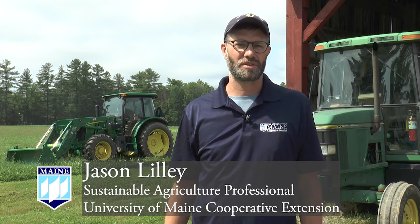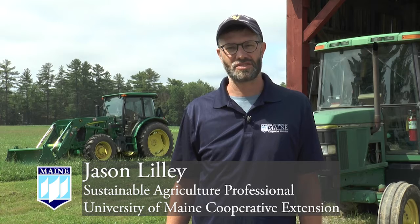Hi, my name is Jason Lilly with the University of Maine Cooperative Extension. In this video we're going to be talking about the 10 principles of tractor safety. These 10 principles are important ones to keep in mind whenever working on or around tractors and farm equipment to ensure that everyone is staying safe.